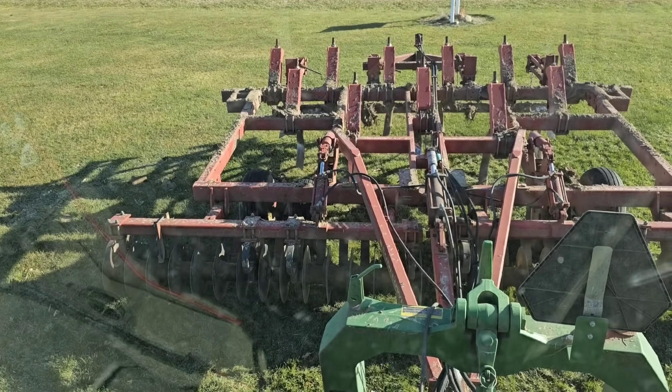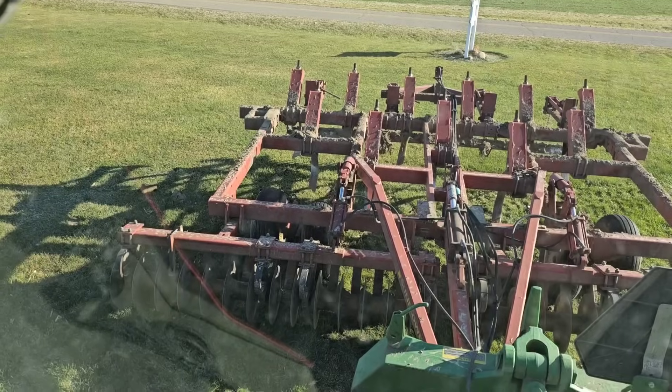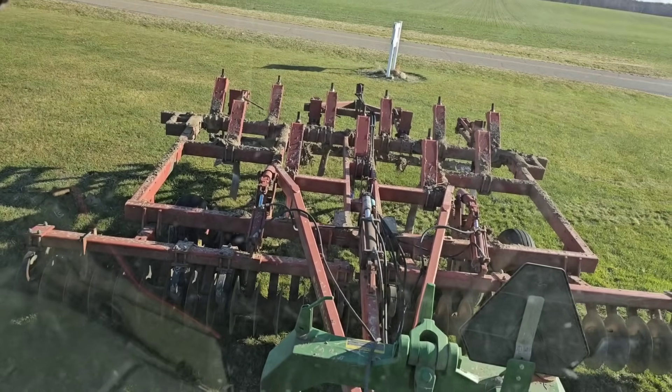We had Brock go through the other day and take care of the points on our chisel, so they should be in good shape just to be able to finish.